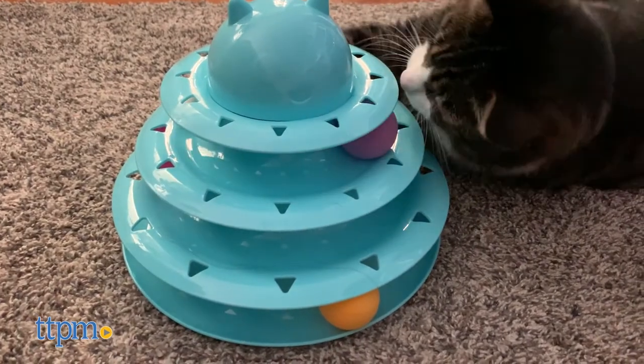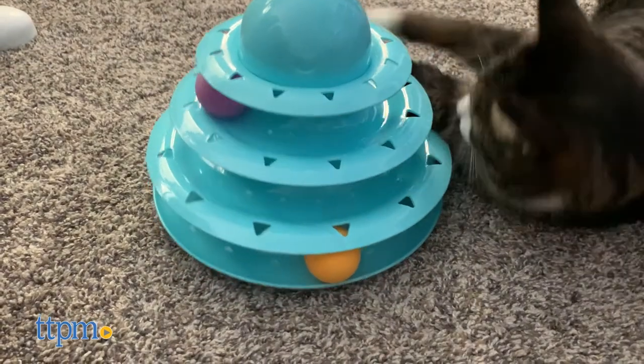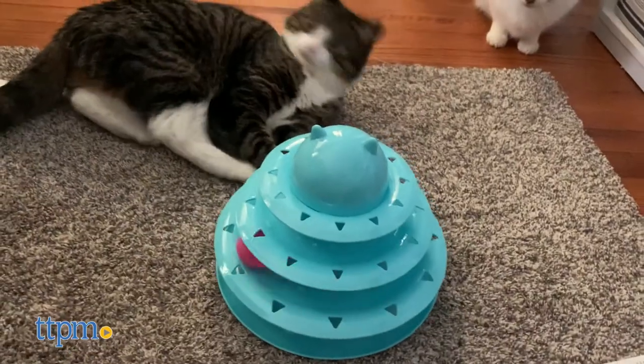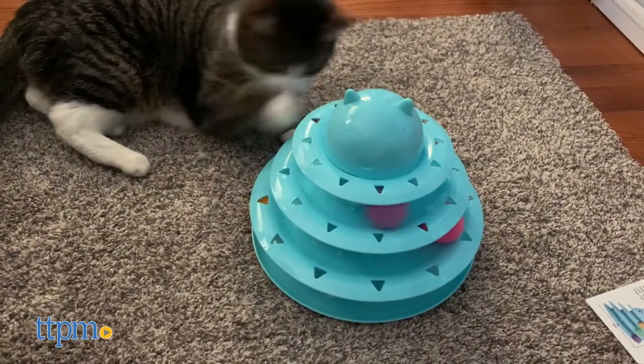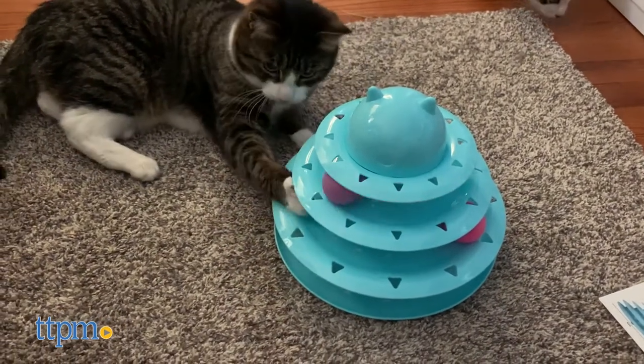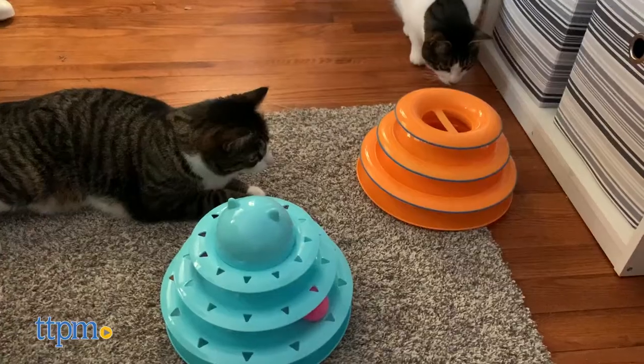The roller also has more decorative embellishments, such as the cat face on top and the carved-out triangles on the rims so cats can see the balls from above. We can only speculate as to the reasons, but the data does not lie — Lola preferred the Cat Roller. Once again, Harley stuck to the sidelines.